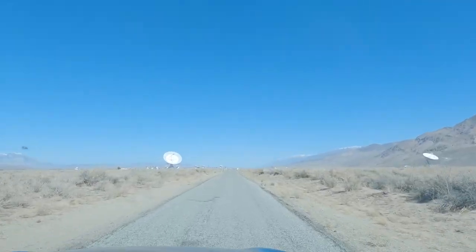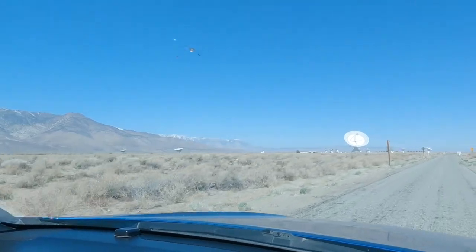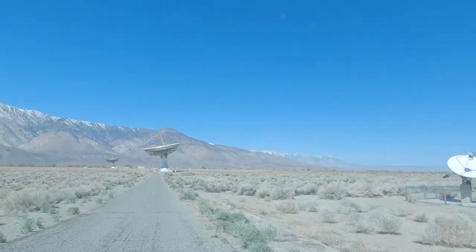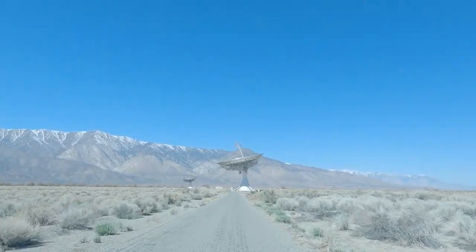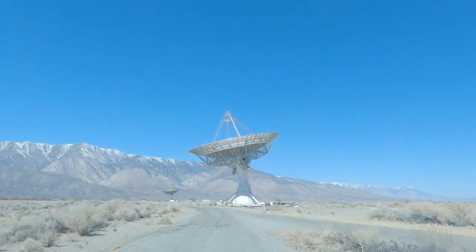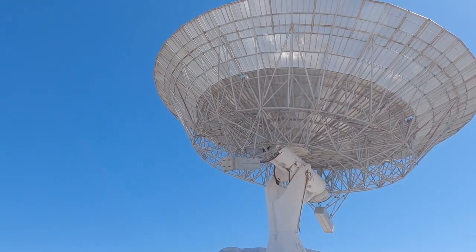Here on Highway 395, look what we found — it's the Owens Valley Radio Observatory. This is where they check with satellites and all that stuff. Look at that — it's big, it's huge. That's pretty big.